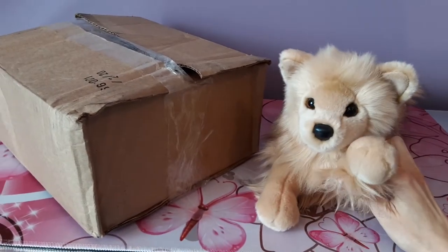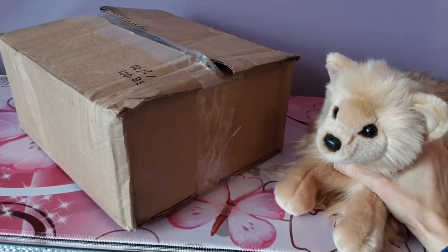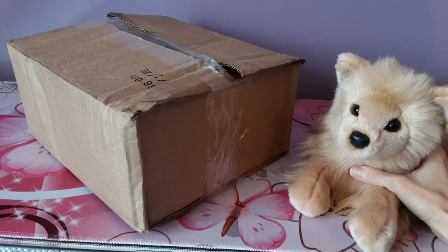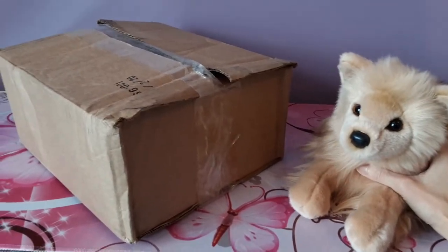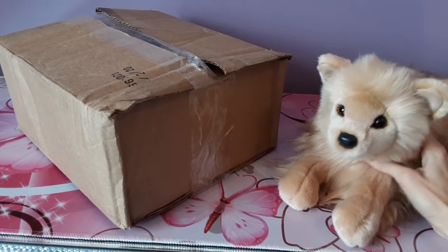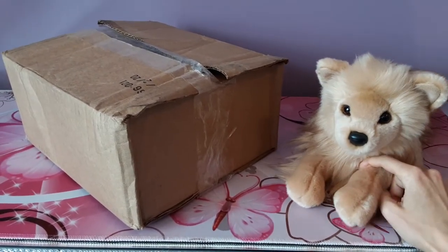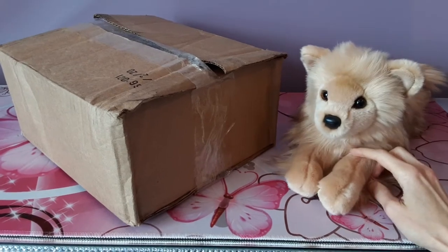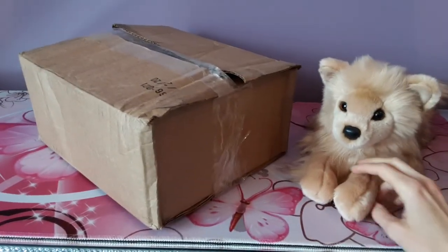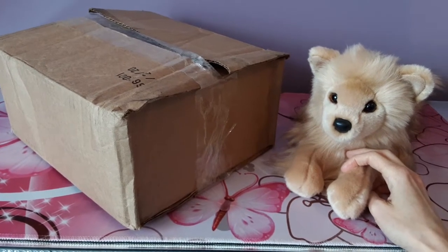I thought it was particularly appropriate that Fluffy join me today because I have a new dog that I'm welcoming to my little pack — a slight break from all the cat plushies that I normally showcase. This particular dog was one that's sort of been on my radar. I had noticed him before, even before I had begun to think about getting any dog plush for myself, but I never really thought I would have the opportunity to actually find one.